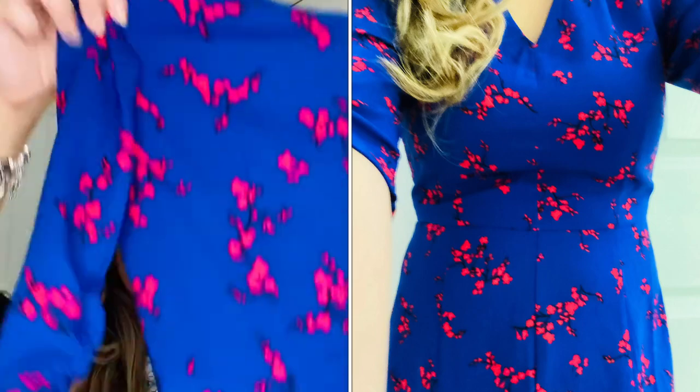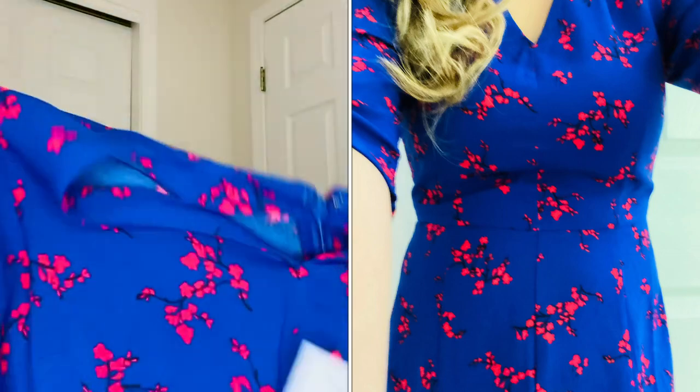This is a midi length dress, so if you're petite like me you probably should wear heels. The material is polyester, so it's great for transitioning from spring to summer.